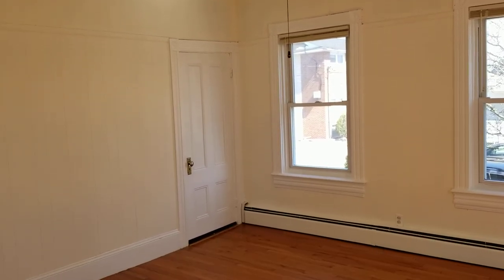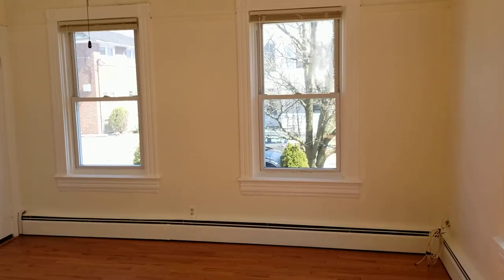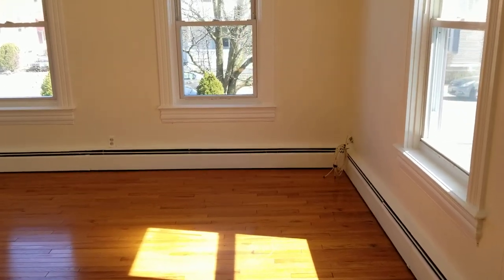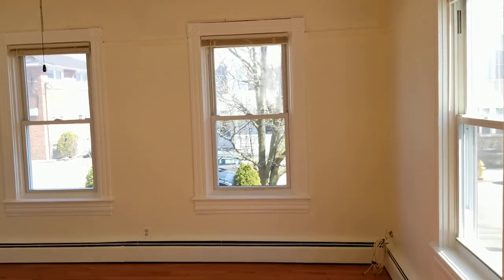Before I begin the walkthrough for this apartment, I'd like to remind everybody as always to please subscribe to the Nexus Property Management YouTube channel so you can keep up to date with all the listings that we publish on our website and of course any news related to real estate and property management. Thank you very much.